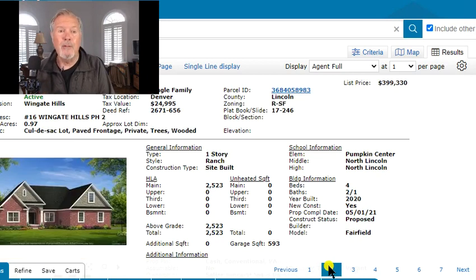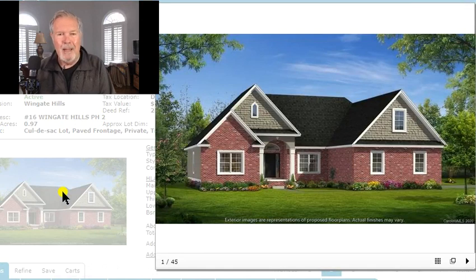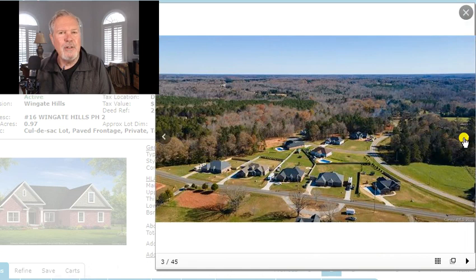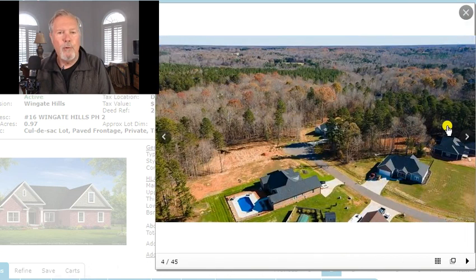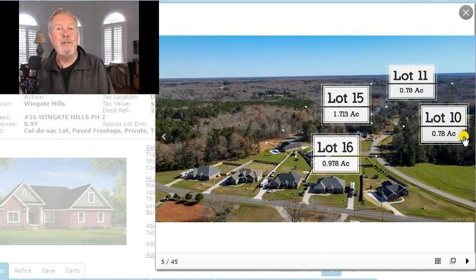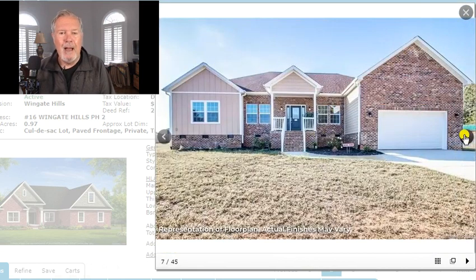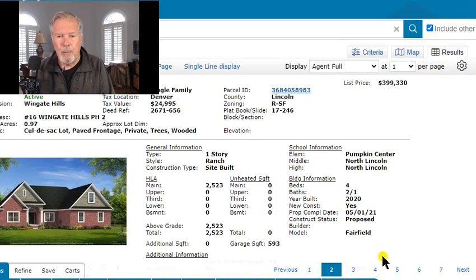And that's got fiber cement or hardy board on the outside. The next one here is a proposed house in a neighborhood called Wingate Hills. A lot of people have been searching for Wingate Hills builders, etc. This is a proposed house, so these show you what it would look like, and then it also shows you the lots. If on any of these you're showing interest, give me a call, 704-345-3400. This particular one has large lots — three-quarters of an acre, almost an acre, and over an acre. That is fiber cement on that one.